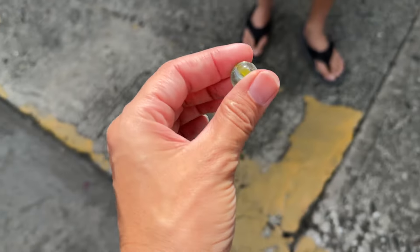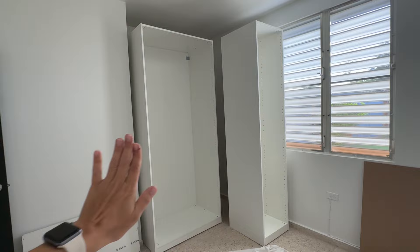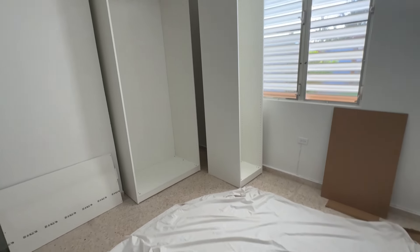We ate — it was good. Sergio ate half the calzone or a little bit more, that was the big portion, and he still has leftovers. We are back at the house and I started painting the second coat of the screens right away, and Sergio got right into it with the closet in my old room. We're getting there but it feels so slow — I don't know if we're slow or it's just complicated. We got the second part done but we're still missing a bunch of other steps.